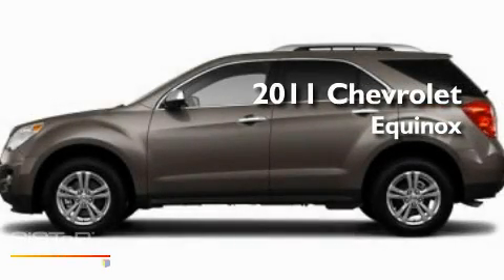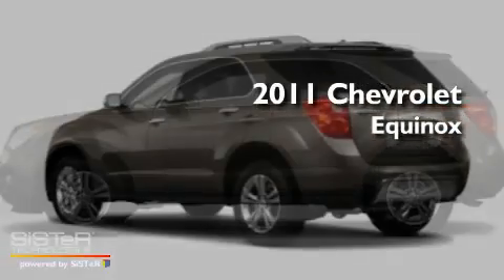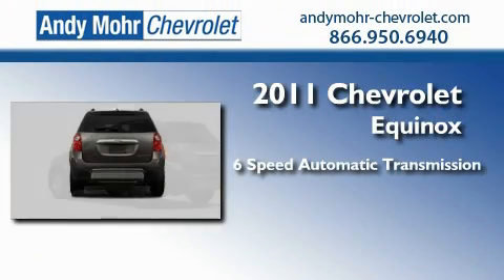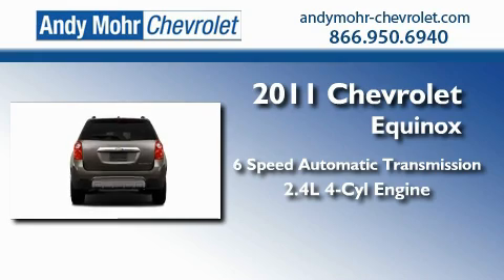This is a brand-new 2011 Chevrolet Equinox. This crossover has a six-speed automatic transmission and an inline four-cylinder engine.